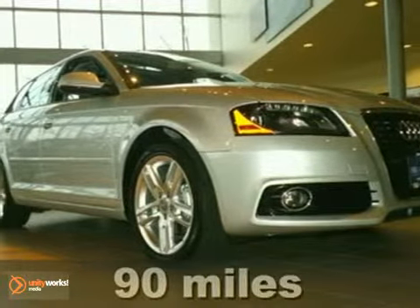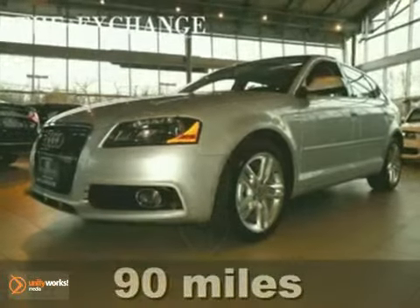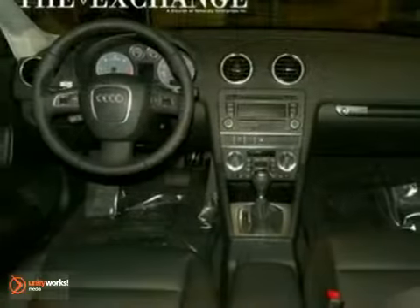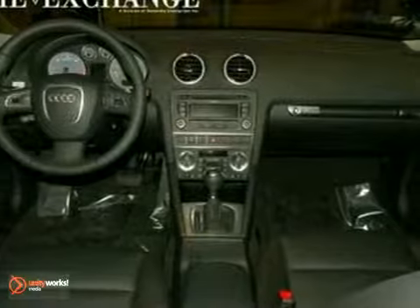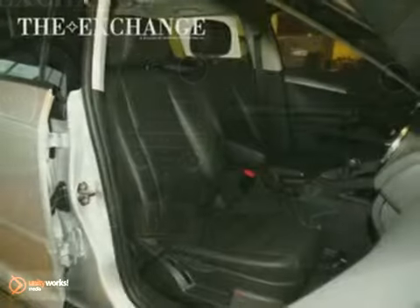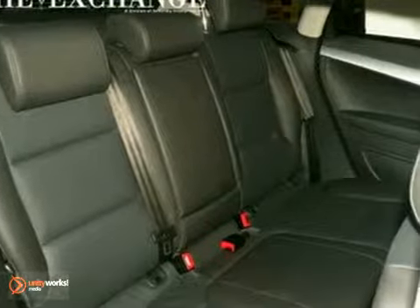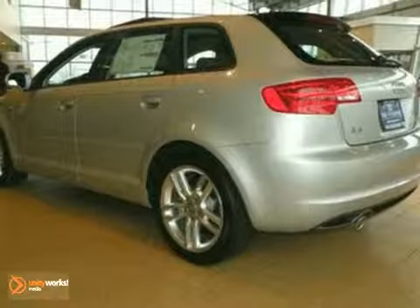We think you'll like this 2011 Audi A3. It comes in ice-silver metallic exterior and features the cold weather package, a 2-liter TDI turbocharged diesel engine, and leather seating surfaces. It also has a concert AM-FM MP3 stereo, tire pressure monitor, and front fog lights.